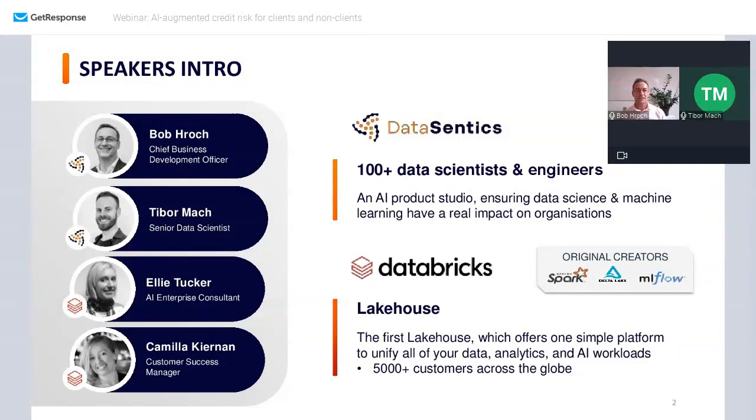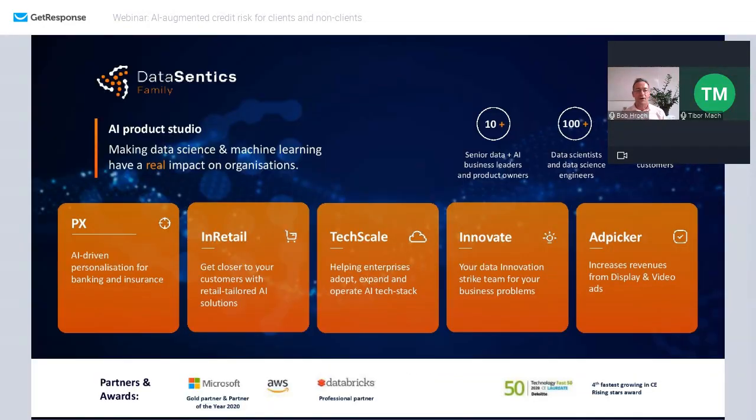At DataCentics we have 100-plus data scientists and data science engineers, and we are grouped into five tribes: PX in retail, TechScale, Innovate, and PECA. Last year we received a rising star award from Deloitte as one of the fastest growing companies in Central Europe in artificial intelligence and machine learning.